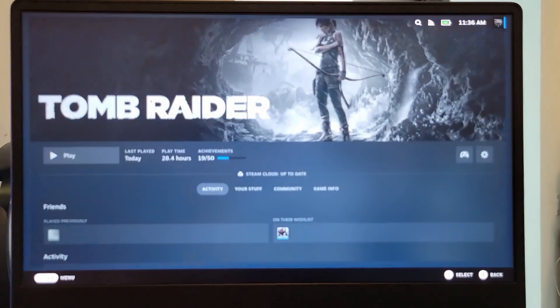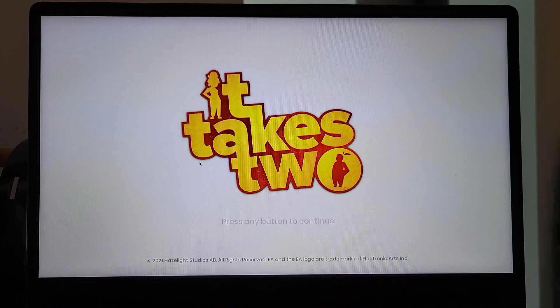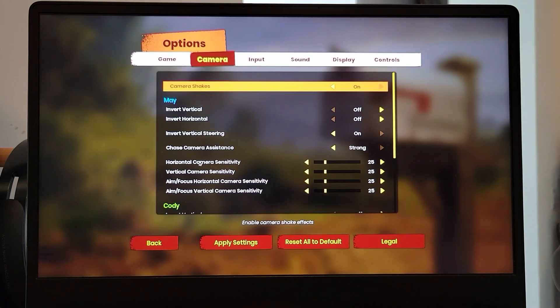Tomb Raider was still not able to launch in either X11 or Wayland. I even did a reinstall of the game, but it still can't start. I also have It Takes Two installed via Bottles and imported into Steam, which seems to be working well on Fedora 38.